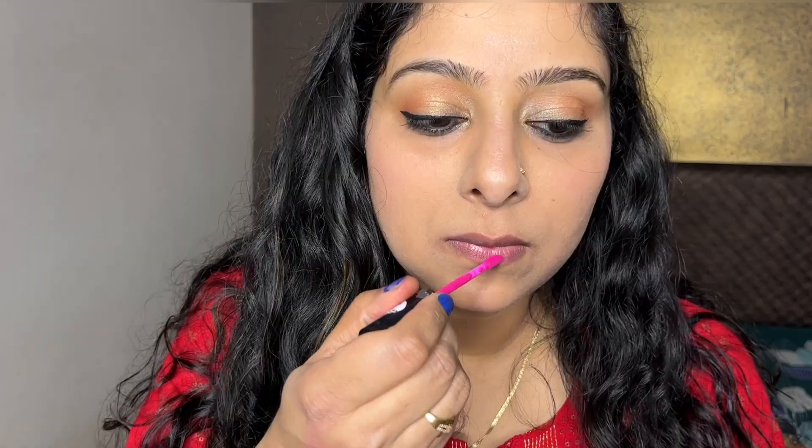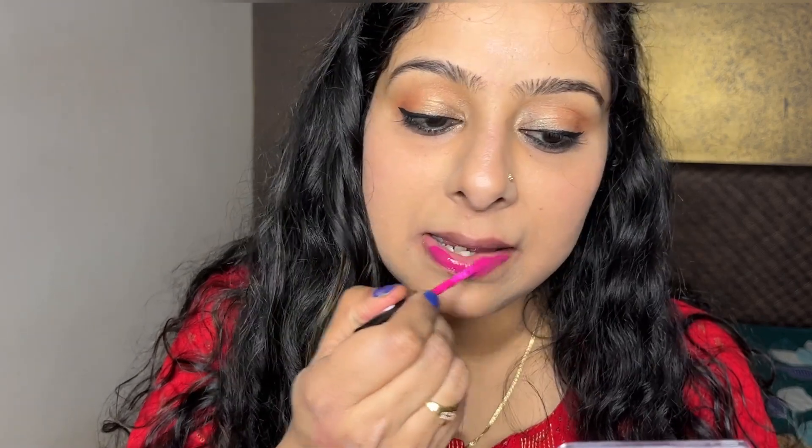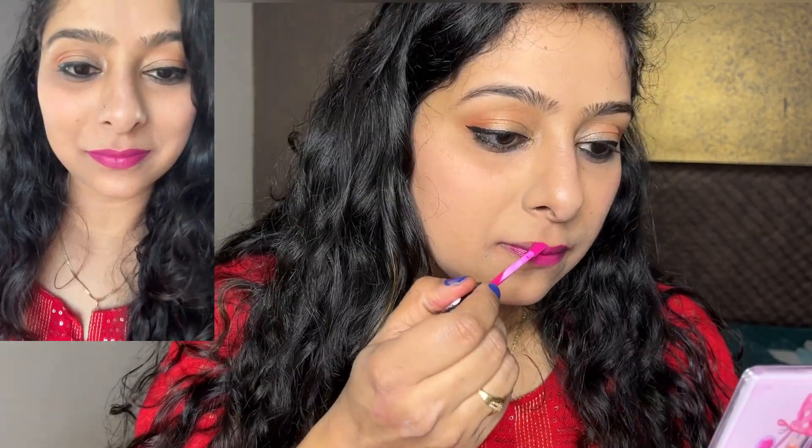The next shade is Pink Pout. Initially, I had tried just one lipstick — it was a rhubarb red shade — and it was so comfortable that I decided to look for more shades. And every shade looks very beautiful. After it dries and sets on the lips, it looks gorgeous.